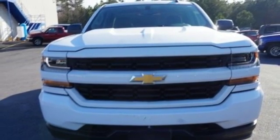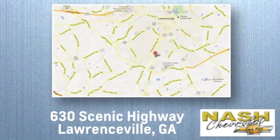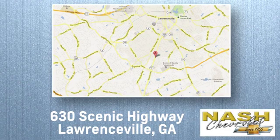See it for yourself today. At NASH Chevrolet, customer satisfaction is crucial to our success. We're conveniently located at 630 Scenic Highway in Lawrenceville, Georgia.